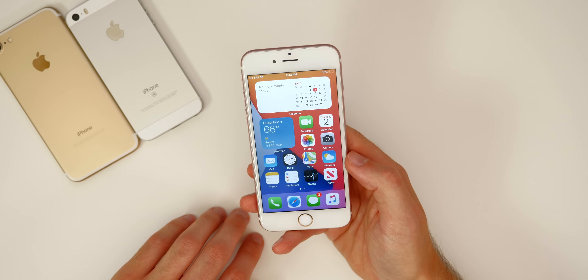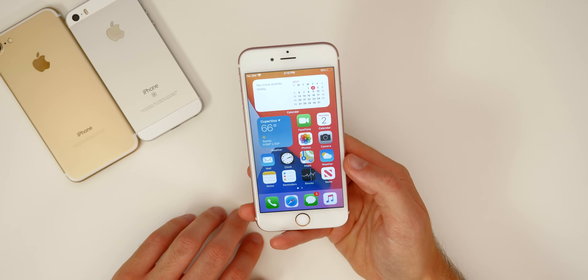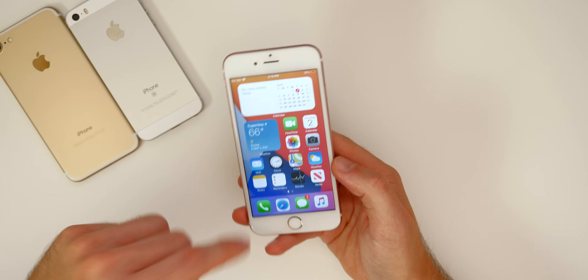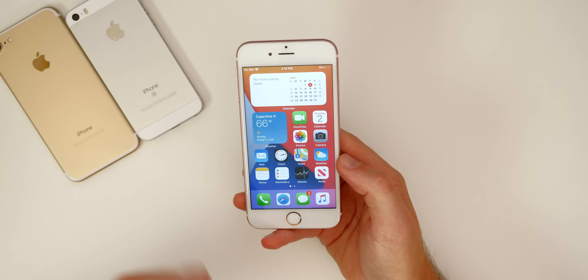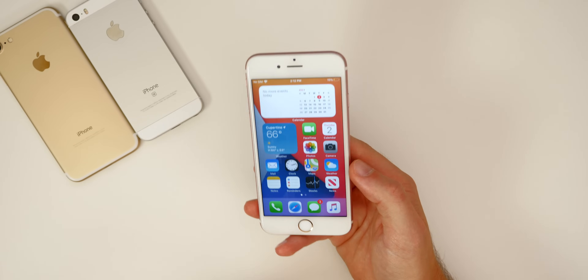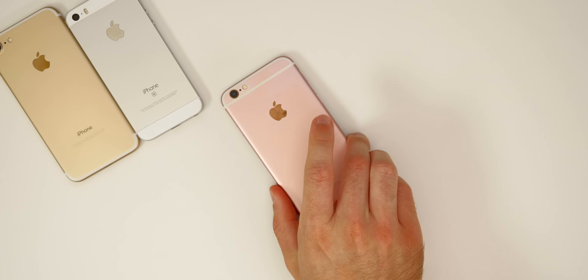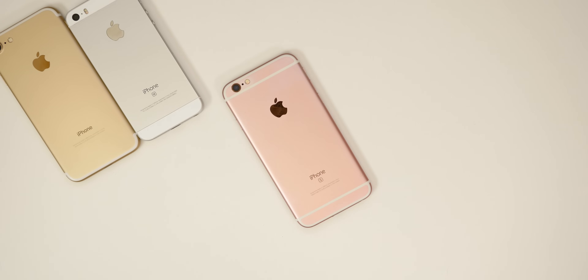If you're interested in seeing iOS 14 on the iPhone SE, iPhone 7, or further beta updates on the 6s, make sure you're subscribed to the channel. If you enjoyed this video, a thumbs up would be appreciated. That was iOS 14 on the iPhone 6s — hope you enjoyed, thanks for watching, and I'll see you soon.